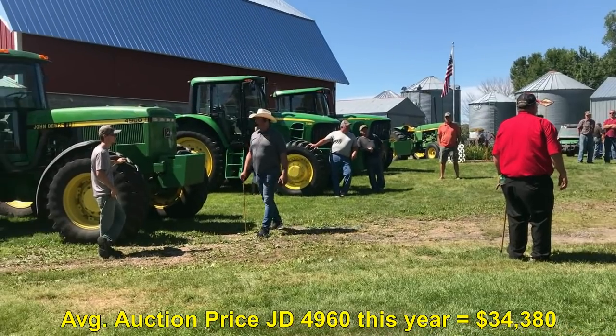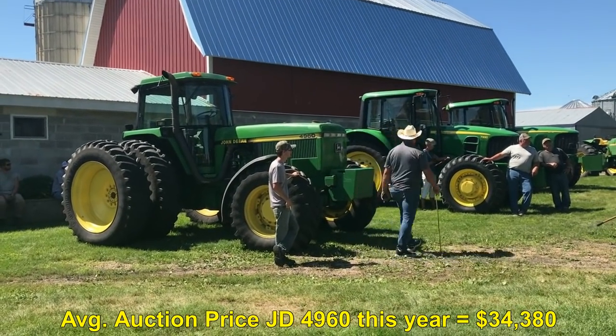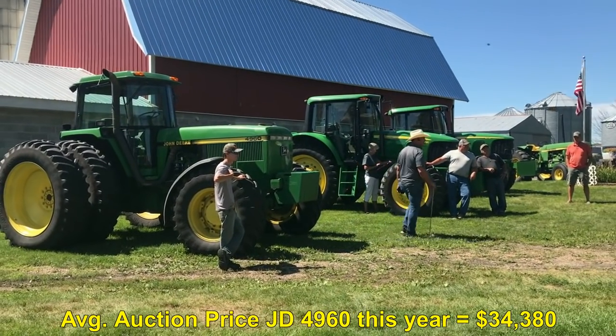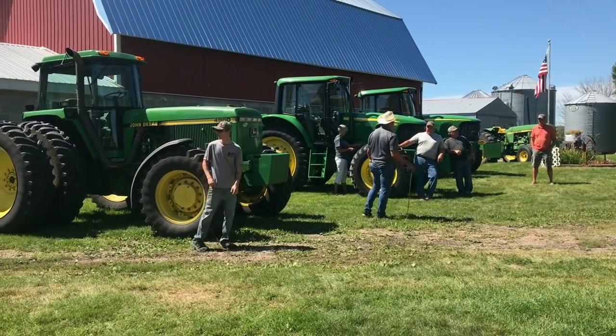45. 53 and a half. A little smaller — 53 and a half. 53,000 bid. Looking for 53 and a half. Last chance, 53 and a half. Appreciate the bidding. And I sold it out.